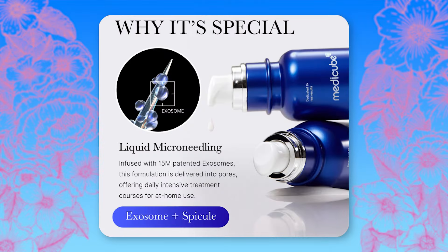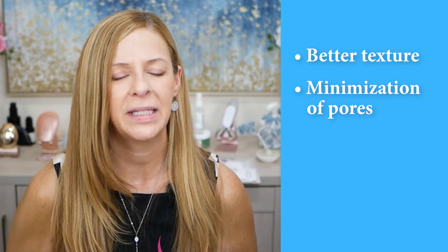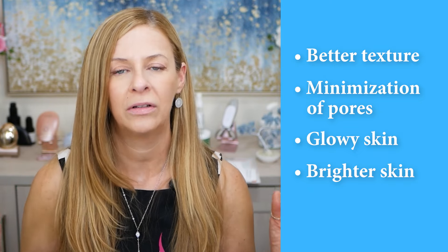So what are spicules? Estheticians have been using them for years — they're not new — but they are really new and trending for at-home users. Spicules are hydrolyzed marine sponges that take the form of needles. They are naturally pointy and crystalline in shape, and they penetrate the epidermal layer of the skin to safely puncture it and deliver skincare products deeper. You should see better texture, minimization of pores, glowy and brighter skin, and overall healthy-looking skin.